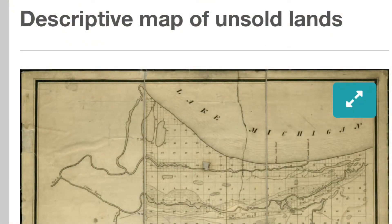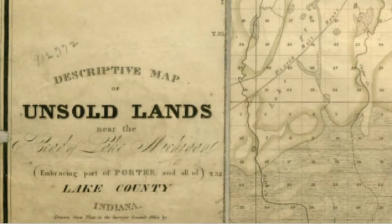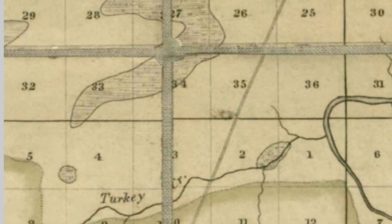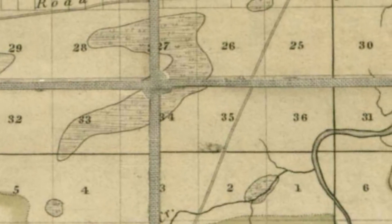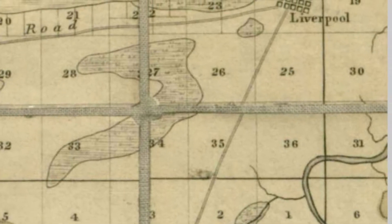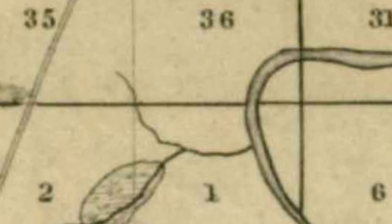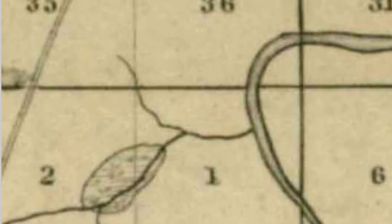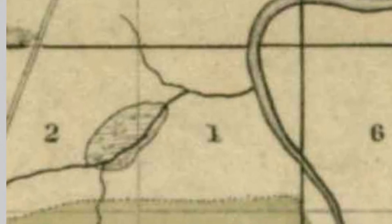First up, from 1840, is the descriptive map of unsold lands in Lake County. This was produced by none other than Solon Robinson, the founder of Crown Point. This is a well-detailed map showing ecosystems, some of the earliest settlements, paths and trails, and of course it uses the public land survey system. This is our first glimpse at what the landscape and terrain of northwest Indiana would have looked like just before the middle of the 19th century.